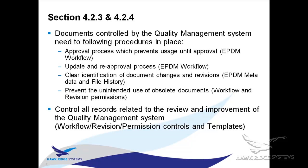Section 4.2.4 focuses on the same thing but for records instead of documents. Records are documents that record something about the quality management system. For instance, if you do a CCB — change control board — review for the release of engineering files and take notes during that meeting, those notes are a record of the quality management system and must be controlled much the same way as other documents.